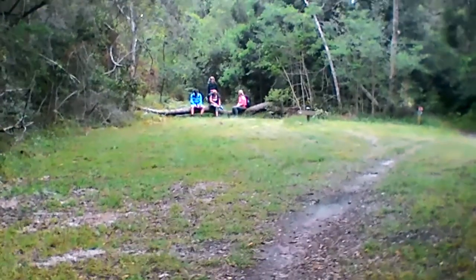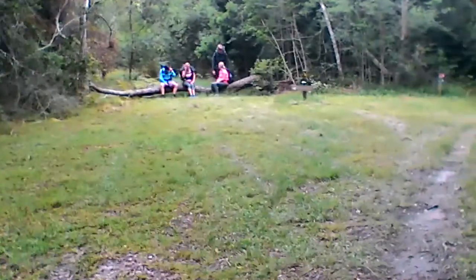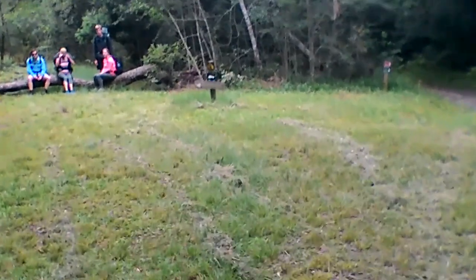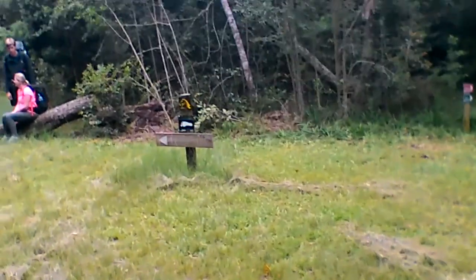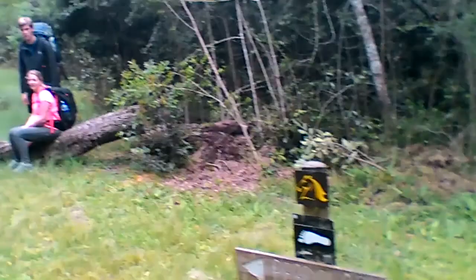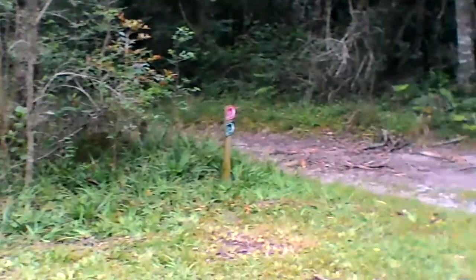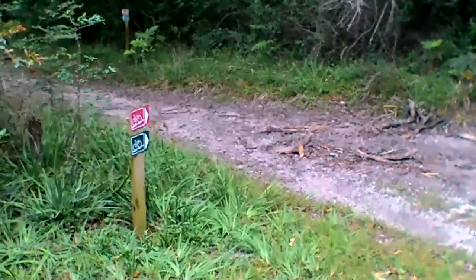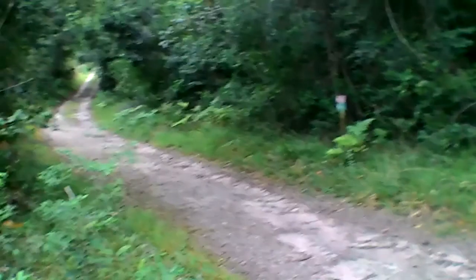Pardon the bumpy ride — imagine that this is found footage. There's a marker. We've got to go to the left where those people are, and not to the right where the bikes go — red and green route. Some more red and green route over there.